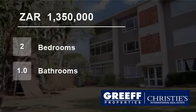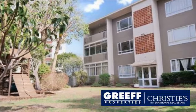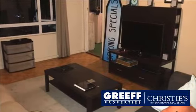Welcome to this two-bedroom flat for sale in Claremont, Cape Town, Western Cape, South Africa for 1,350,000 rand. Fantastically positioned apartment in Claremont. Two spacious bedrooms and one bathroom.